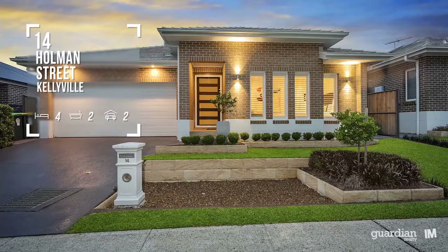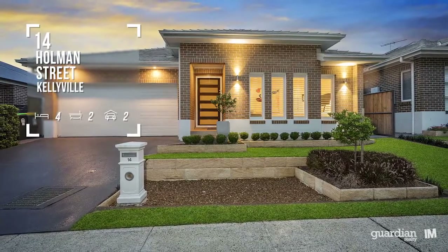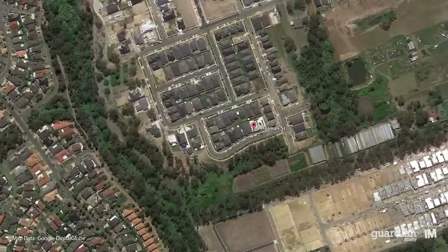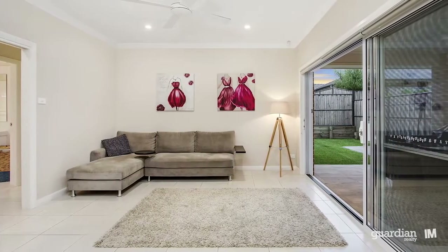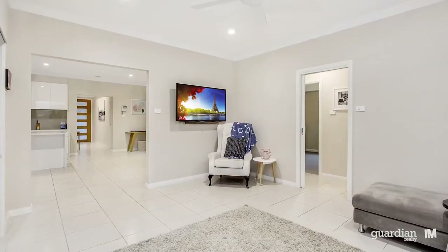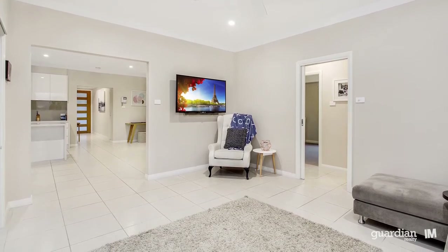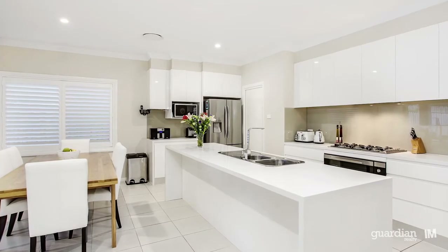Hi, I'm Ben from Guardian and welcome to this great property. Entering the property for the first time, you'll appreciate the welcoming feel that radiates through all the living spaces. Light, bright and fresh interiors are a hallmark of this home and are immediately evident on first arrival.